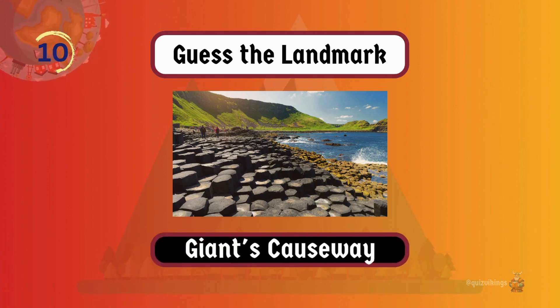Giant's Causeway is a natural wonder with hexagonal basalt columns formed by volcanic activity.